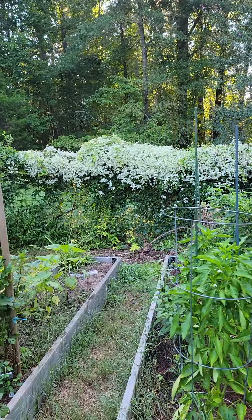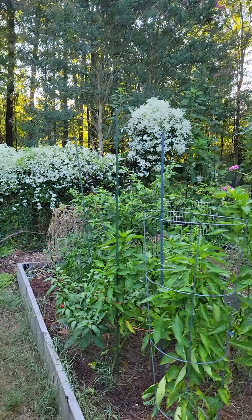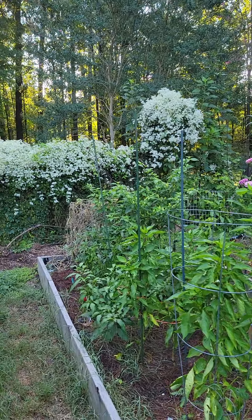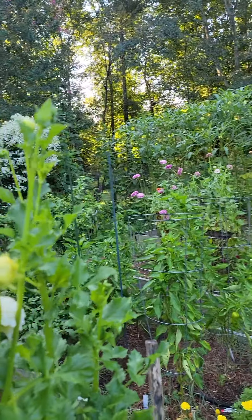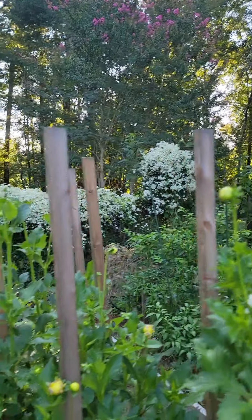Back there is autumn clematis, and it really is a showstopper. We just let it run wild, but I might pull it out because I've got raspberries growing back there, and I might pull it out so that we have space for more next year.